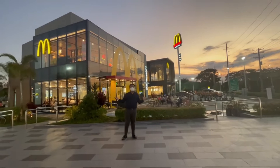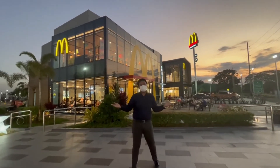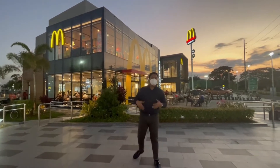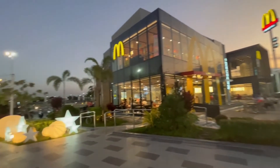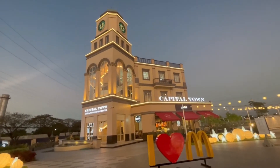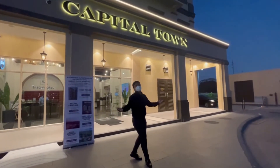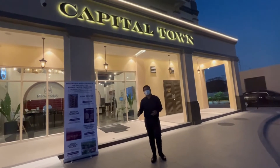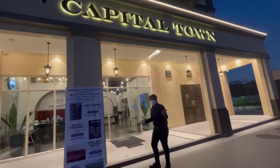By the way, if you want to drop by our showroom, we are open from Monday to Sunday, 8am to 8pm. You can drop by anytime to see the development of the whole township. Welcome to Capital Town, Pampanga's showroom. But before anything else, let's all follow the safety standards and protocols for a safer visit.